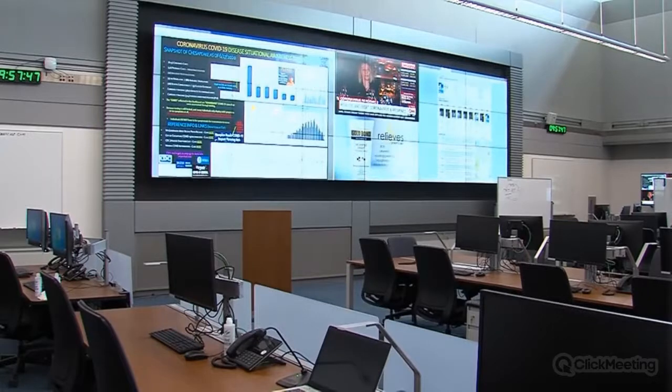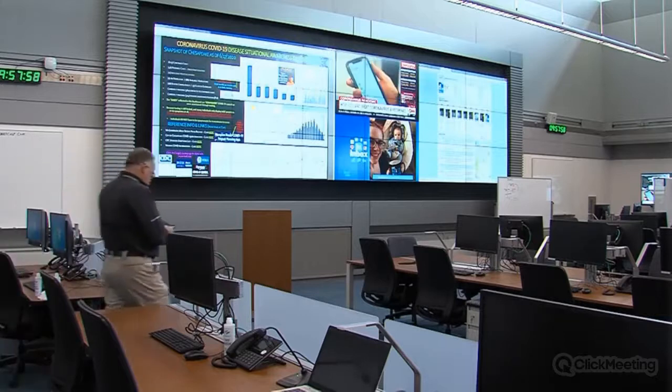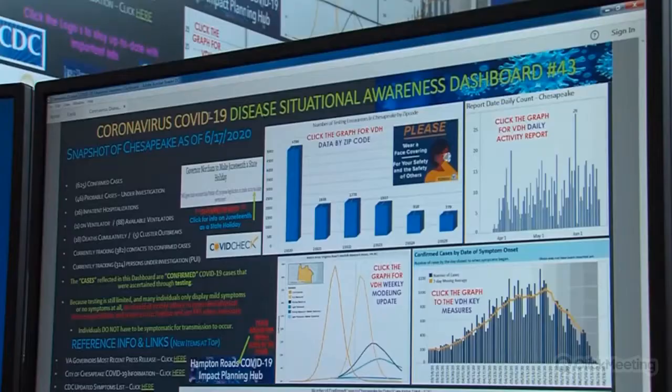Now that we have CDC guidance and Virginia Department of Health guidance saying we need to keep everybody spread apart, and with 'safer at home' being the state government's mantra, what we've done in this COVID environment is basically gone to complete virtual operations. Almost every meeting and every presentation is done virtually online. We have very few personnel in the EOC through the duration of this event — probably less than eight people — and those eight people are able to see data on the wall. Everyone else is on conference calls because we have to stay socially distanced to maintain public health.